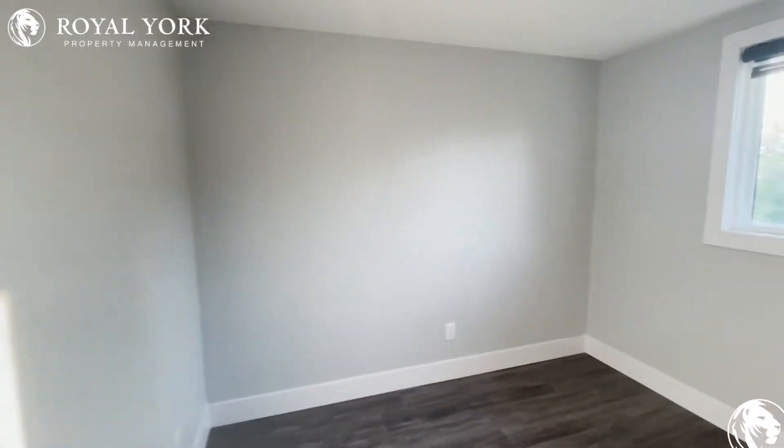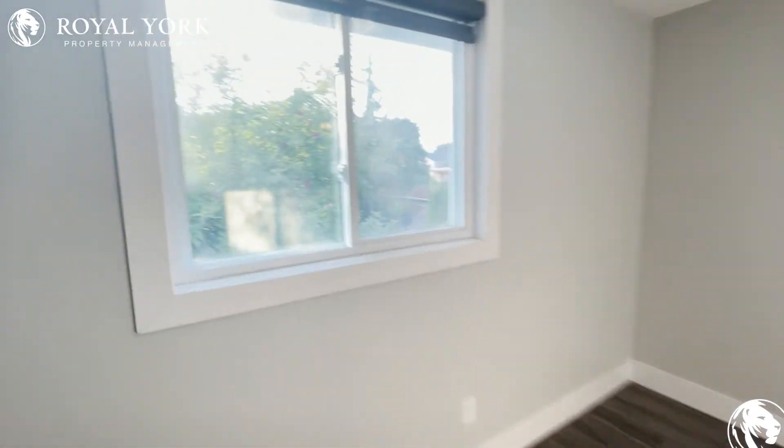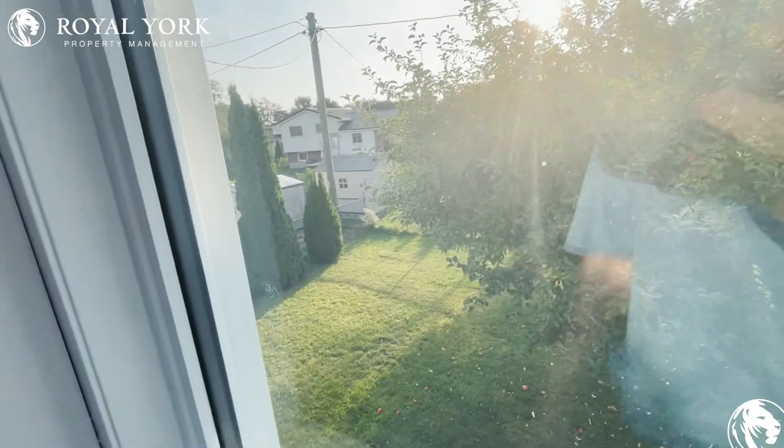And our final bedroom — a little bit bigger as well, so it can fit a queen size bed in this one. And you also have a beautiful backyard with lots and lots of room.